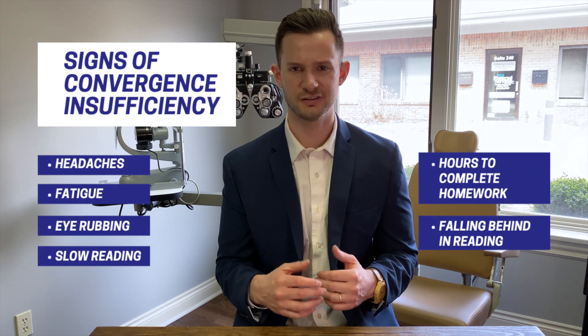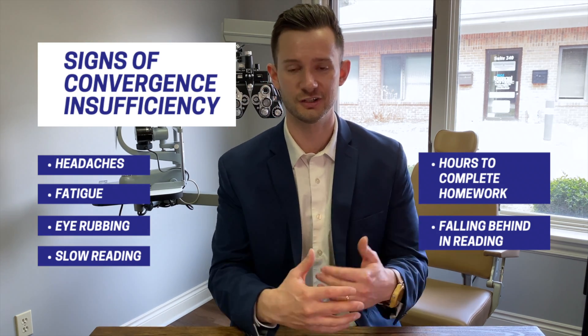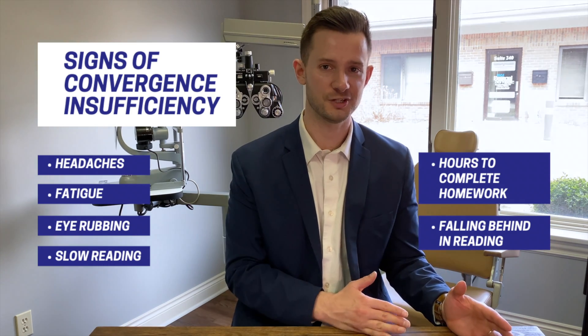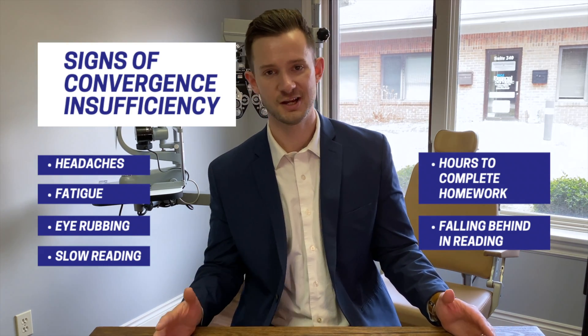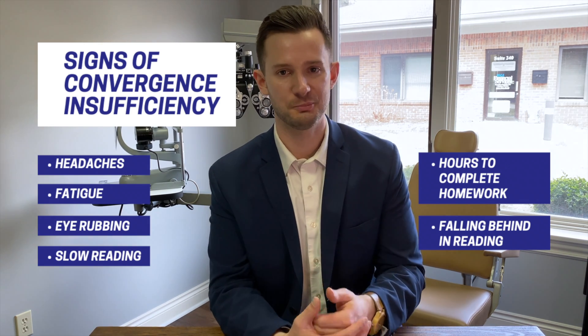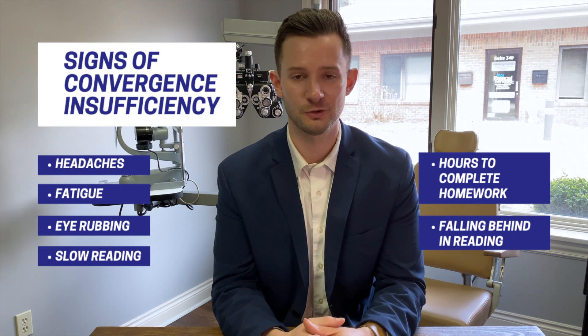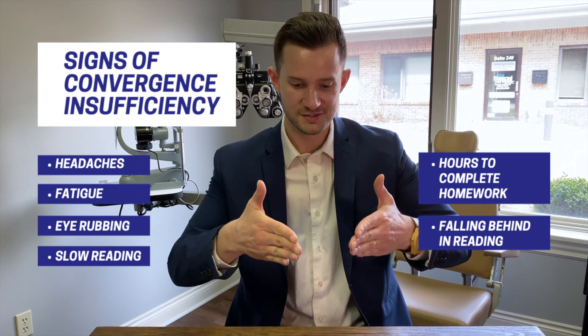We also could see pain and problems like headaches after school, lots of fatigue and eye strain. They're rubbing their eyes a lot because those muscles are actually hurting and they're uncomfortable. So we could see slow reading speeds, excessive time to complete homework, difficulty with note-taking, and falling behind in reading with comprehension and fluency. These are issues where if you are working really hard to converge your eyes, you are losing performance and attention elsewhere.